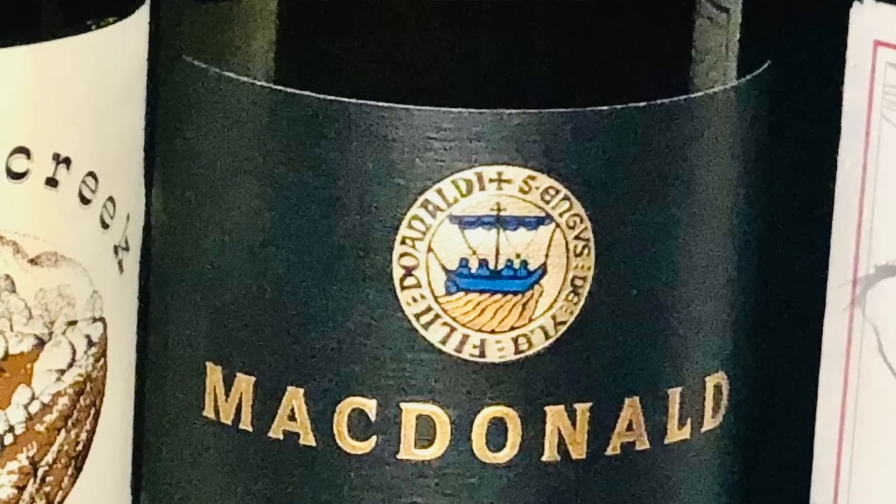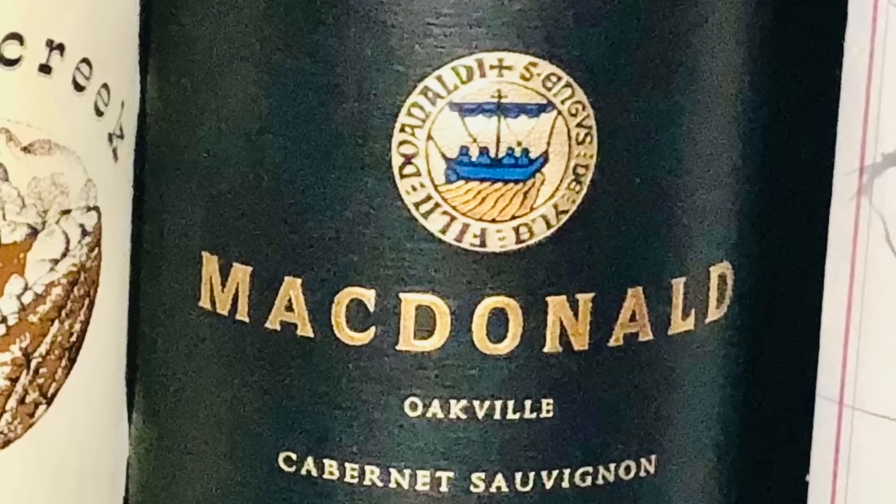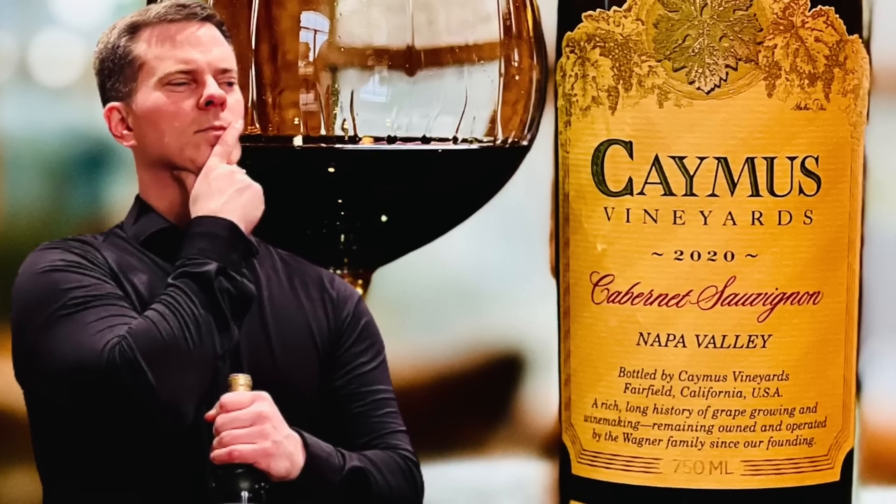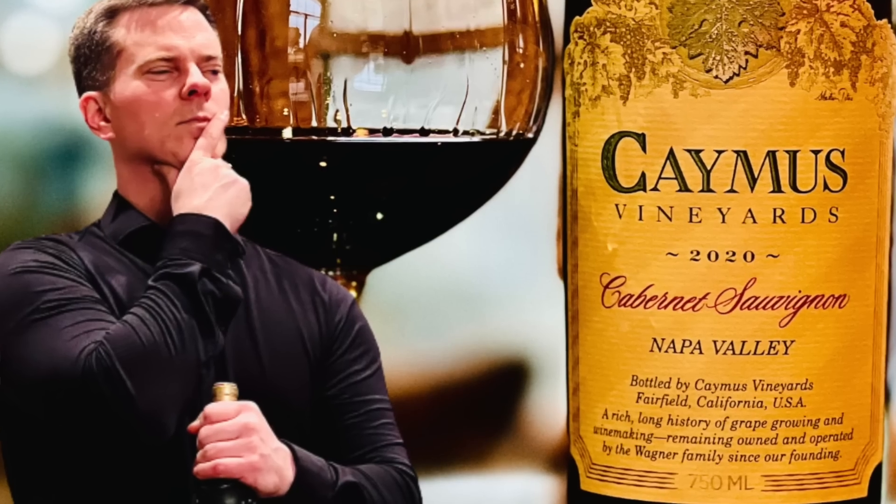For those interested in Napa Valley wine recommendations at the $50 price point, be sure to check out my 2020 Caymus wine review video linked in the pinned comment below, where I recommend three excellent Napa Valley wines at the $50 price point.